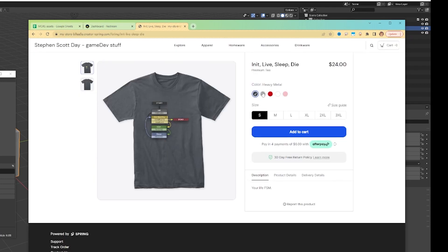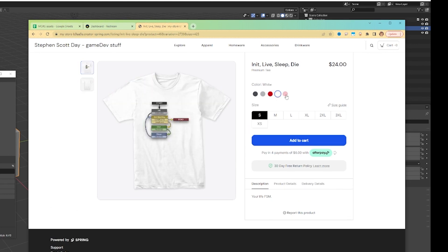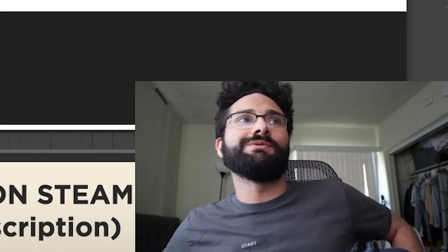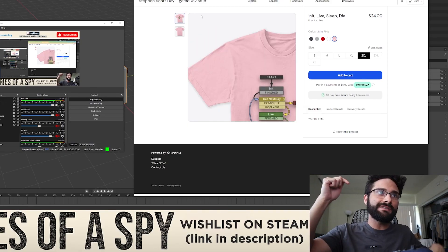You can get the shirt here — comes in gray, a lighter gray, red, white, and pink. Sappy Rook says it just showed up — nice merch by the way. Thank you, Sappy Rook. Consider grabbing a shirt, it's 24 bucks. There are links to the store in the description, you can also just go stevenscottday.com/merch.